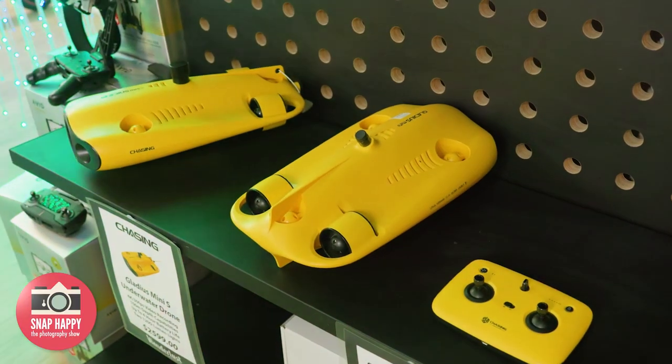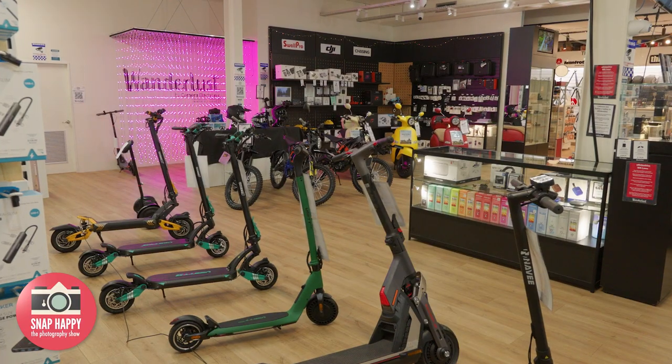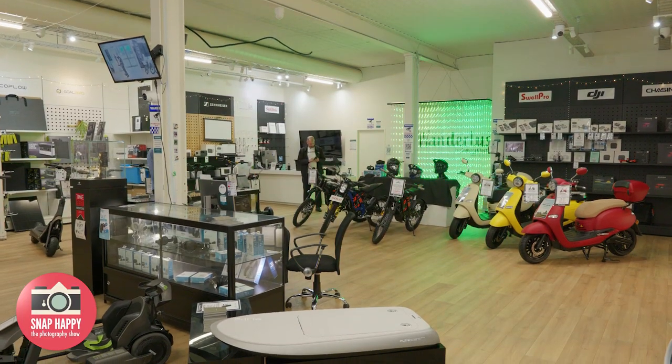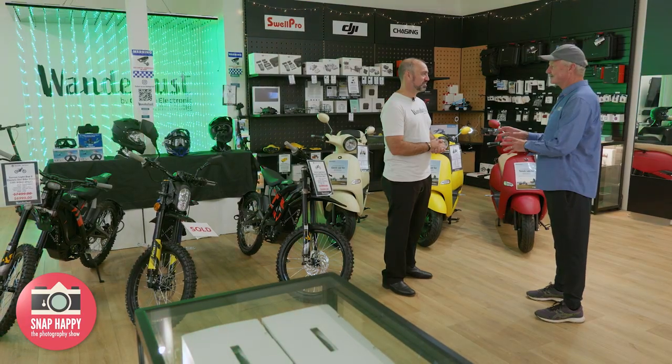Wanderlust stocks normal drones, underwater drones, fishing drones, electric vehicles and rideables, and underwater scooters — a lot of great, usable toys.